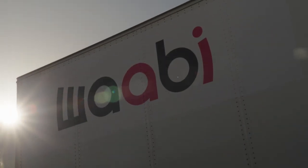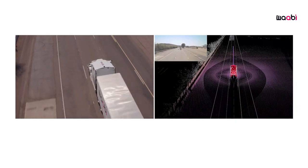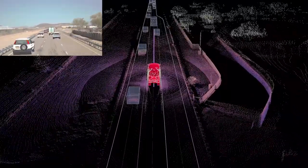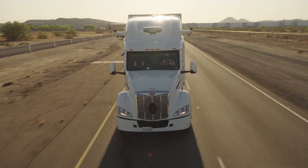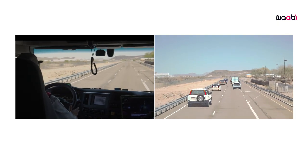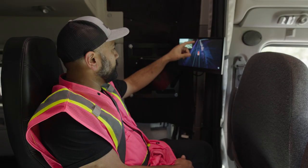We are reimagining how closed-course testing works. We are bringing the simulator to the real world by creating mixed reality testing. Mixed reality is combining Wabi World with reality, so we can run a simulation inside our autonomous truck while it is driving on a closed course. We can then replace certain elements of the real world with simulated elements.